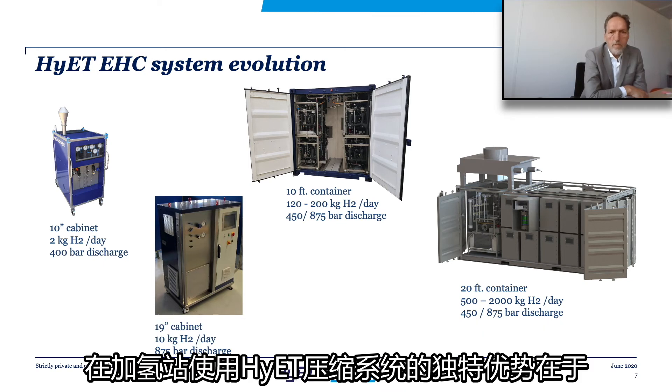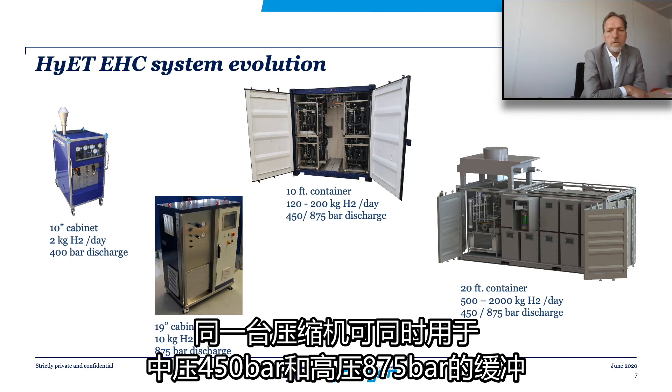One of the unique benefits when applying our systems in hydrogen refueling stations is that the same compressor can be used to fill both the medium pressure buffer at 450 bar and the high pressure buffer at 875 bar.